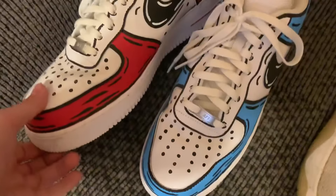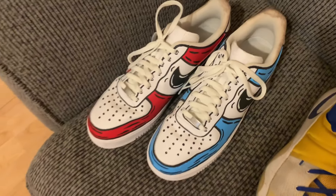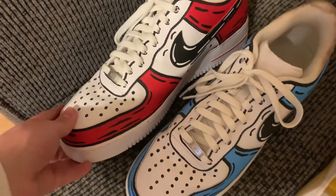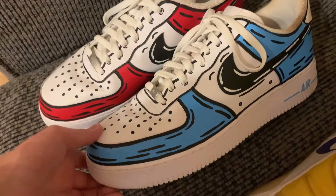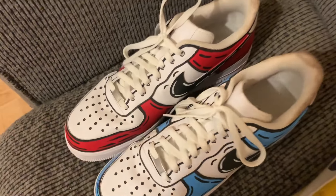Now moving on to the final shoe in my collection. I got these about a year and a half ago and they are no doubt the best shoe in my collection — the custom Nike Air Force Ones. They were custom designed by a lady in Florida. They are the comic edition — one blue, one red. These are so cool and also the most expensive shoe in my collection. She custom painted them and sent them to me.